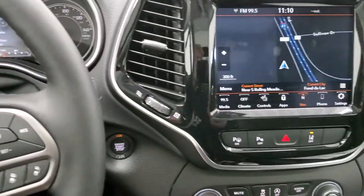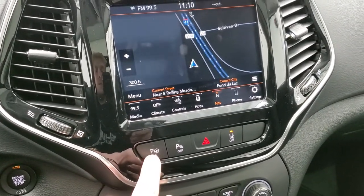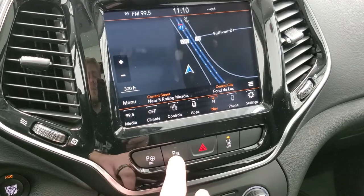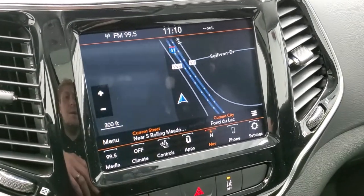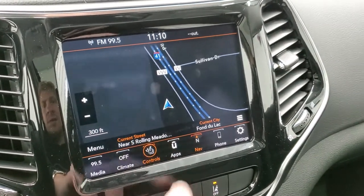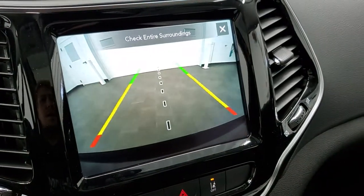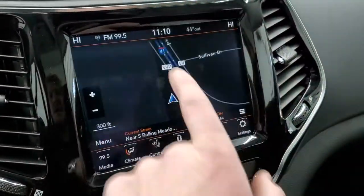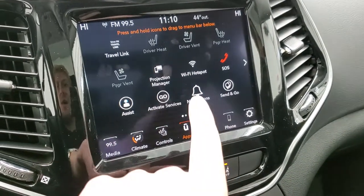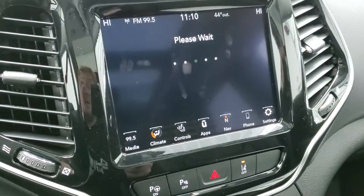This one does have the 8.4 with the factory navigation system. You also have your parallel and perpendicular park assist and your lane departure warning. That button is for your parking sensors — you can turn those off and on. AM, FM, Sirius, factory nav. You also have your heated and cooled seat buttons. You can check out your backup camera here as well, and that center line lines right up with the middle of the vehicle.